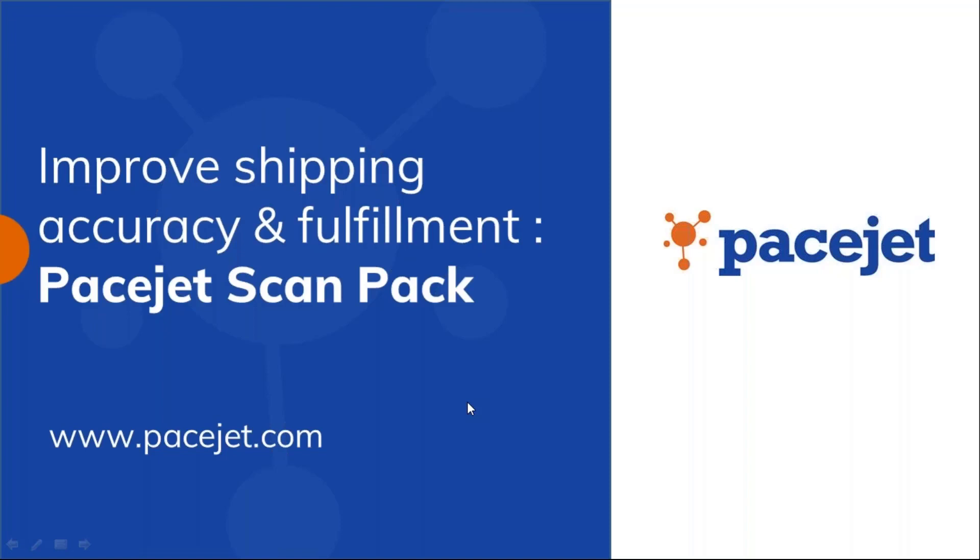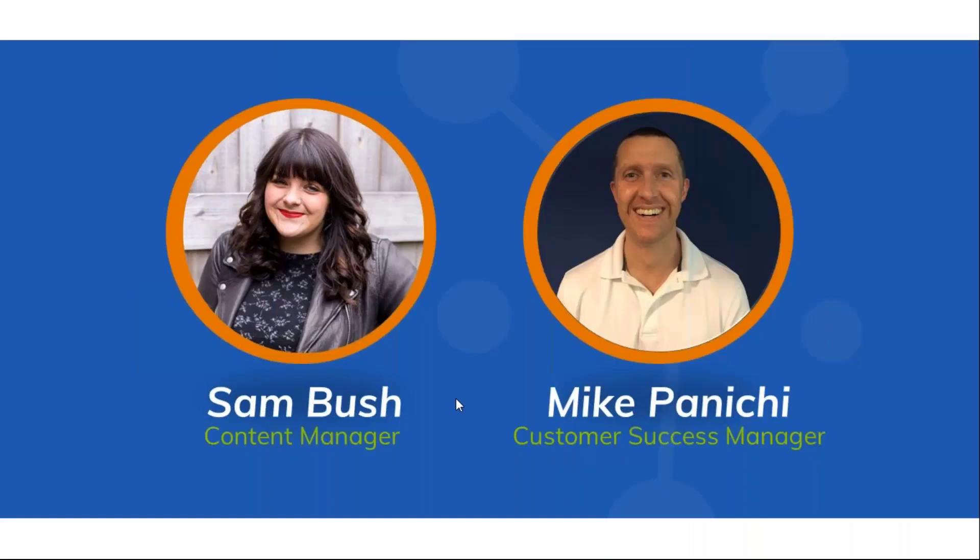Our webinar today should be about 30 minutes in its entirety. First things first, I am Sam Bush, I'm the Content Manager at PaceJet. I am going to be your proctor for all intents and purposes. I will be hosting today, talking about some of the things you need to know about asking questions, follow-up, and things like that. I'll also close up the webinar today with your questions.